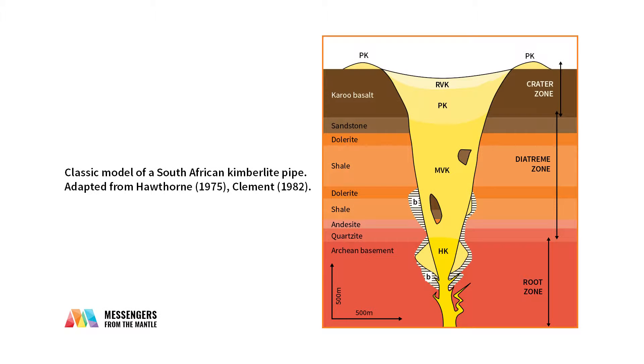Kimberlites produce a volcanic feature called a diatreme. It's much more informally known as a kimberlite pipe. Kimberlite pipes are called pipes because they are pipe-like in shape. They're actually more carrot-shaped in cross-section. They start out relatively narrow, and they get wider and wider as they get up to the surface.